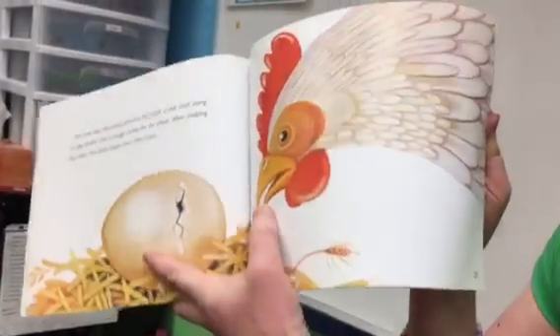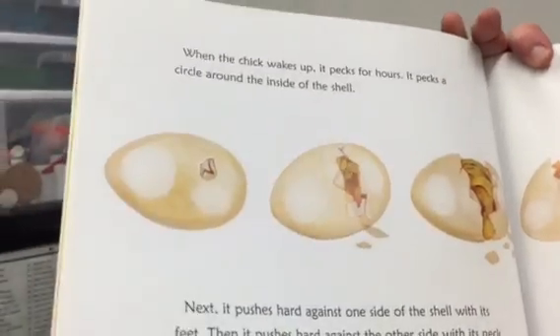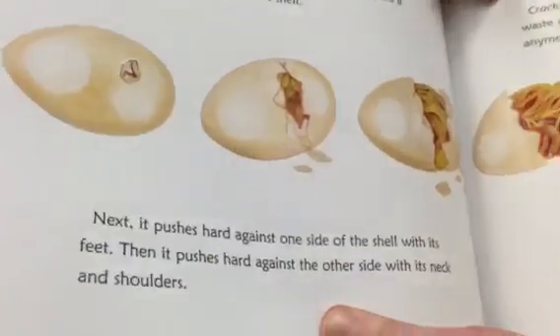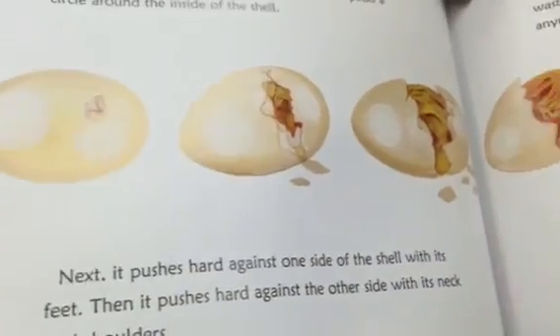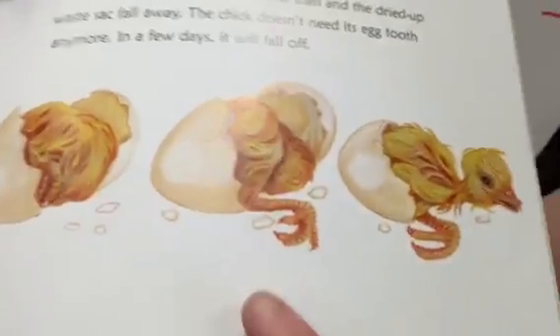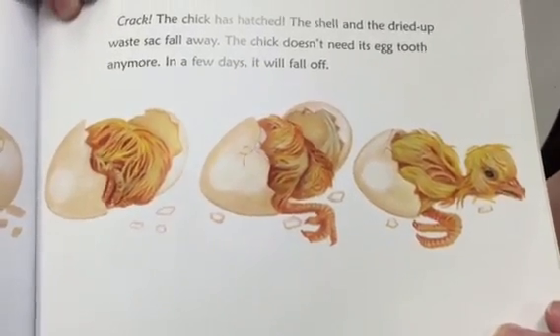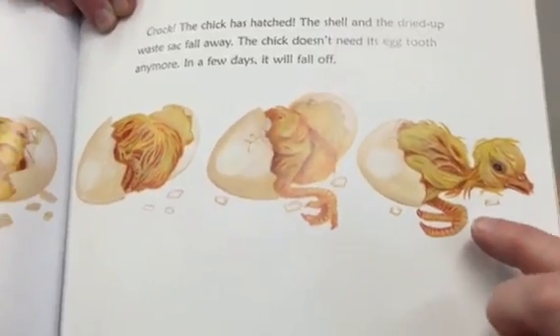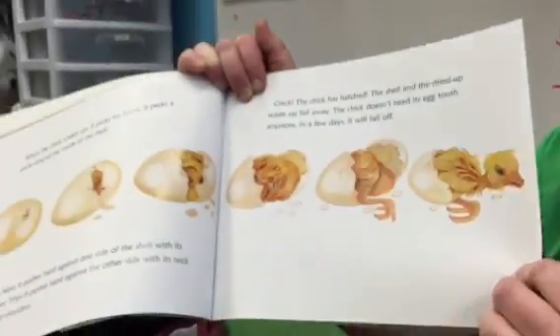Look at the mother hen — do you think she's excited? When the chick wakes up, it pecks for hours. It pecks a circle around the middle of the shell. Next, it pushes hard against one side of the shell with its feet, then pushes hard against the other side with its neck and shoulders. Crack — the chick is hatched! The shell and the dried-up waste sack fall away. The chicken doesn't need its egg tooth anymore, so in a few days it will fall off. Look how scraggly that chicken looks!